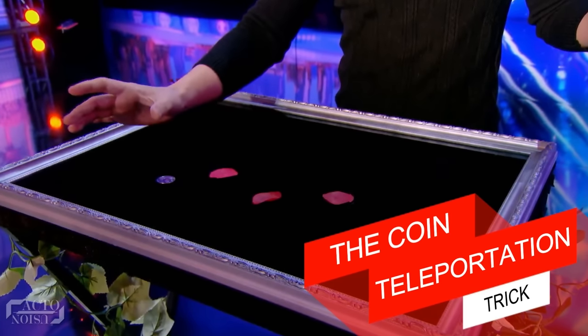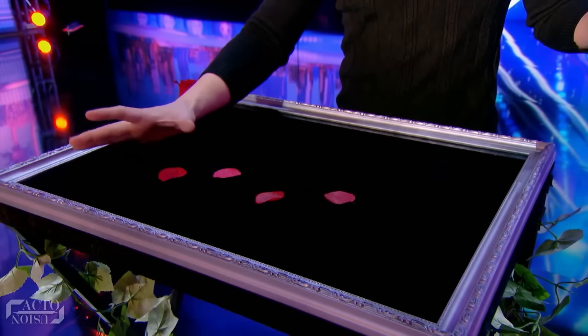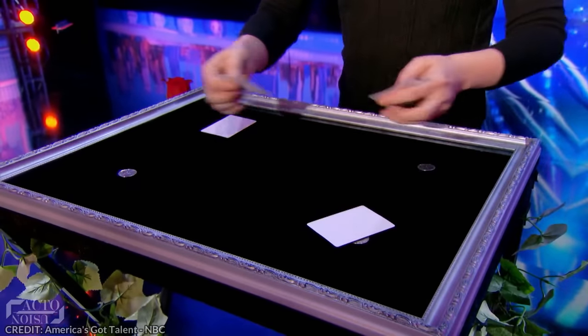The first trick: the coin teleportation trick. In one of the episodes of America's Got Talent, Will Si, the Taiwanese magician, stunned the audience with a brilliant magic performance. Simon Cowell even acknowledged it as the best magic trick ever on the show. The act consisted of close-up magic with four cards and coins.